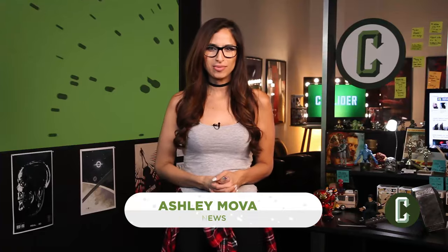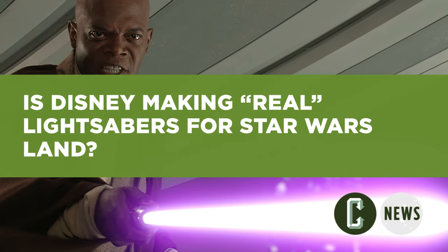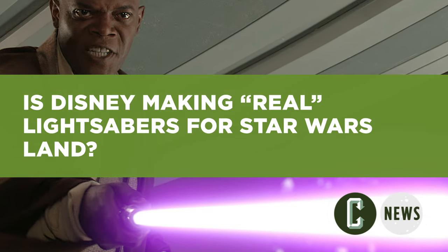Hey guys, for Collider News, I'm Ashley Mova. Dream of living in a galaxy far, far away? Sadly, that probably won't happen, but it looks like Disney's got something brewing that might make Star Wars Land feel like the real deal.